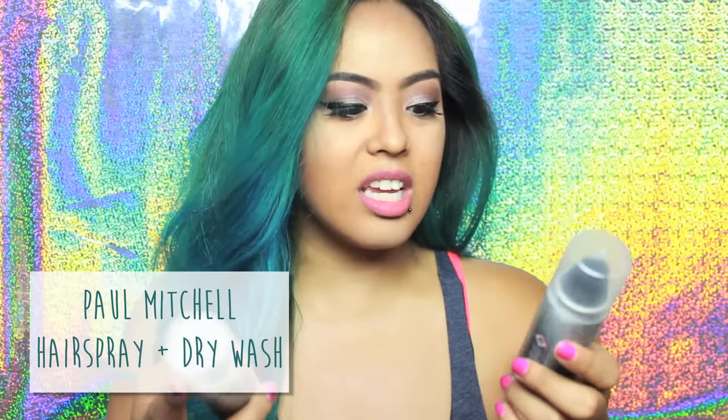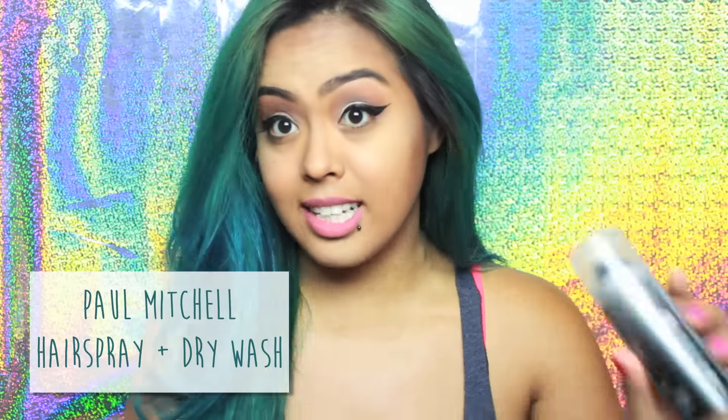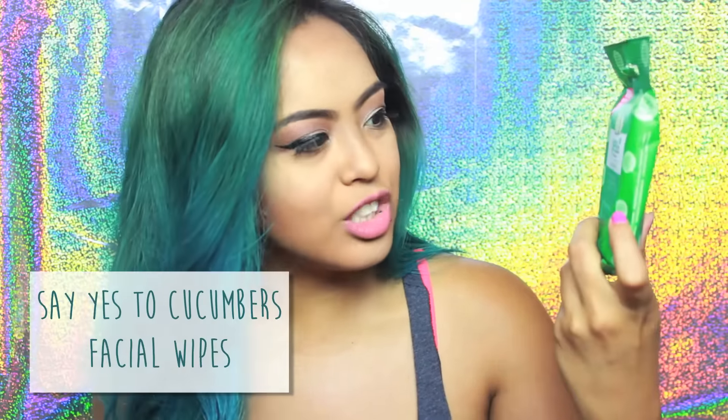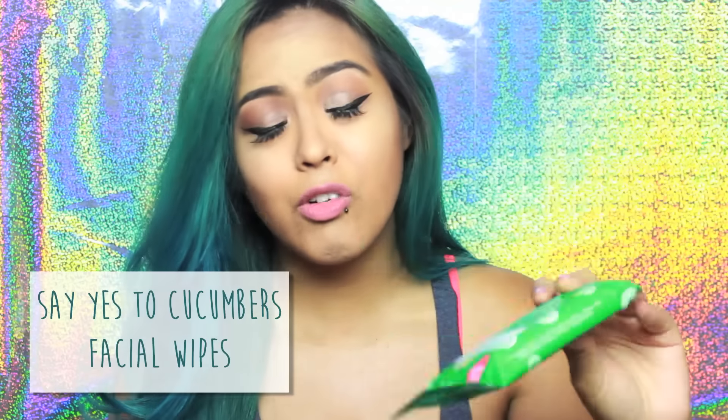Next in my swag bag is from Paul Mitchell and it is a dry wash — so I guess it's a dry shampoo — and a Stay Strong hairspray. Next, it's Say Yes to Cucumbers and it is a soothing hypoallergenic facial wipes. I have used this stuff before, love it, it's great, it smells wonderful — love cucumber.